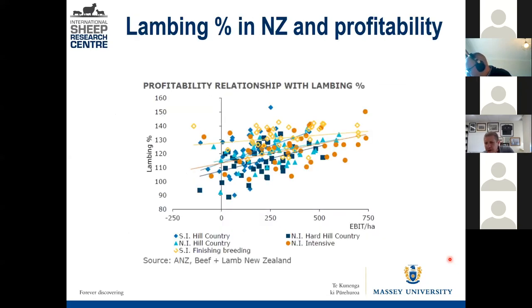Here's some data from ANZ using Beef and Lamb data from around 2016. Each dot represents a different farm across five farm classes. You can see that EBIT — earnings before interest and tax — goes up as lambing percentage goes up. Lambing percentage is numbers of lambs tailed per ewe that went to the ram, so you want to maximise that performance.